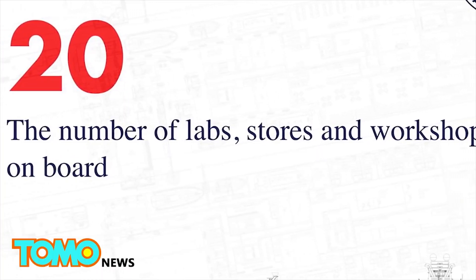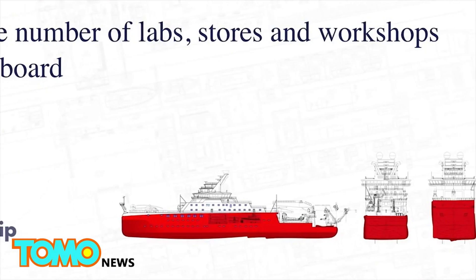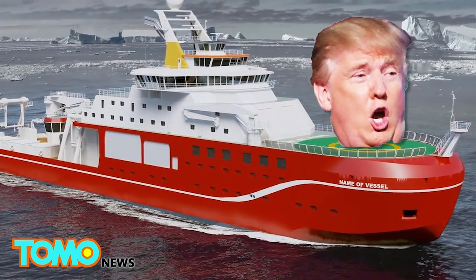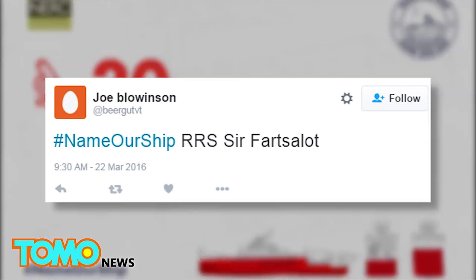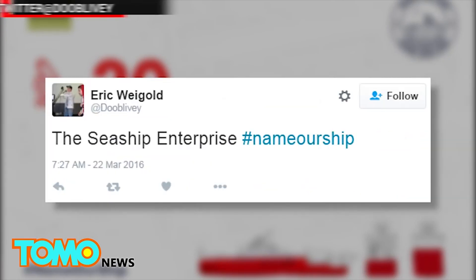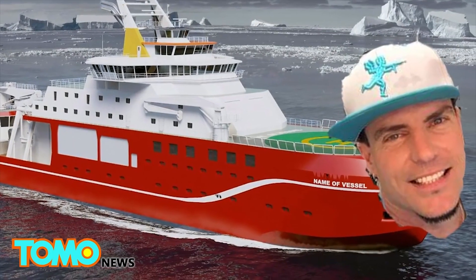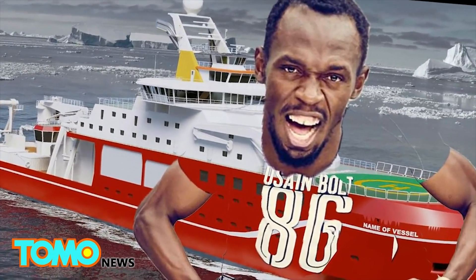In an online poll, the UK's National Environment Research Council asked the public to help suggest names for their new boat. And Boaty McBoatface is running away with the polls. Other suggestions have so far included RSS Sir Farts-A-Lot, the Star Trek-sounding The Sea Ship Enterprise, RSS It's Bloody Cold Here, Ice Ice Baby, and even RSS Usain Boat. Gotta love the British wit.